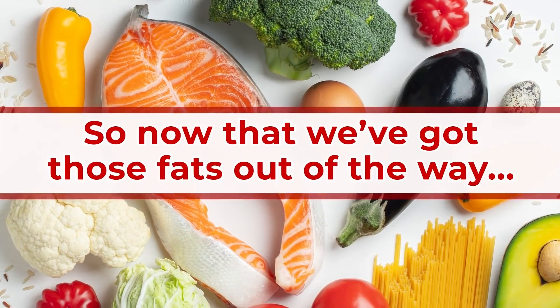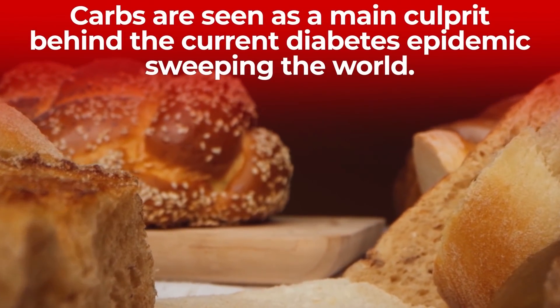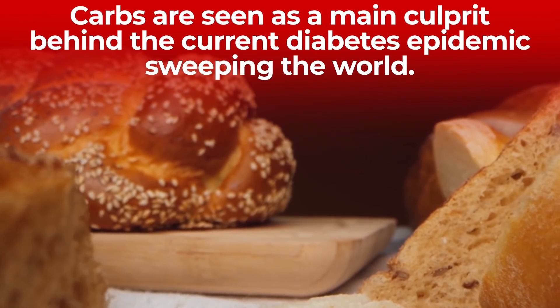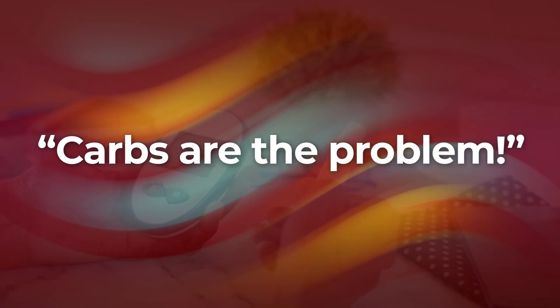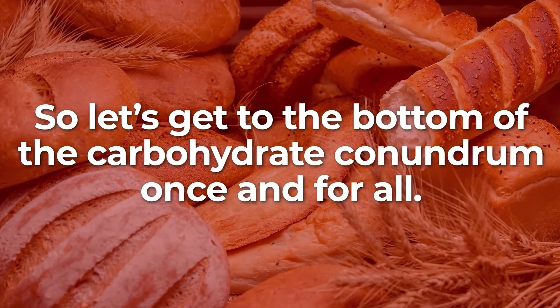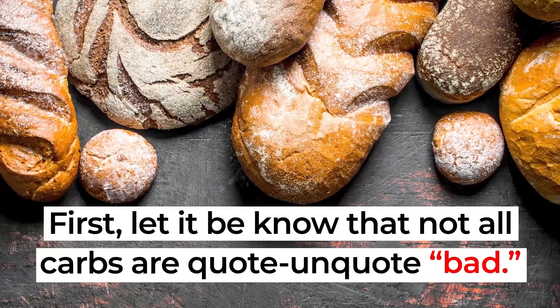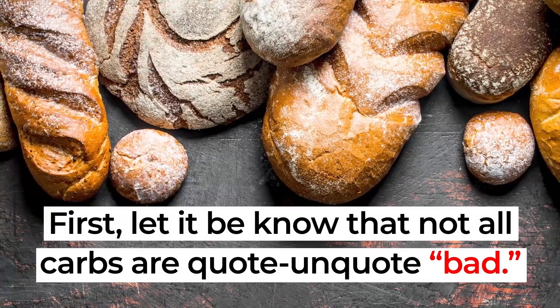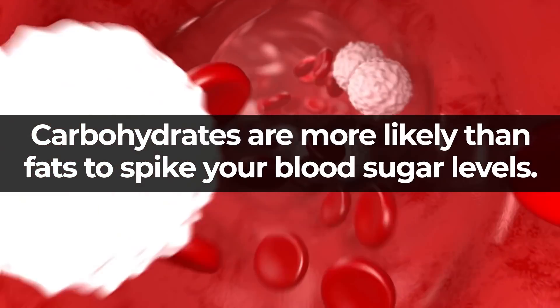Now let's get to that truly terrifying macronutrient: carbohydrates. Carbs are seen as a main culprit behind the current diabetes epidemic sweeping the world. You've probably heard blanket statements like 'carbs are the problem' or 'carbs lead to weight gain and diabetes.' Not all carbs are bad, but carbohydrates are more likely than fat to spike your blood sugar levels.